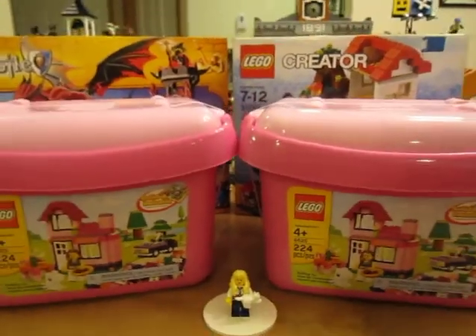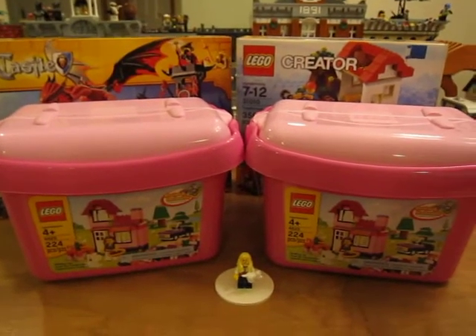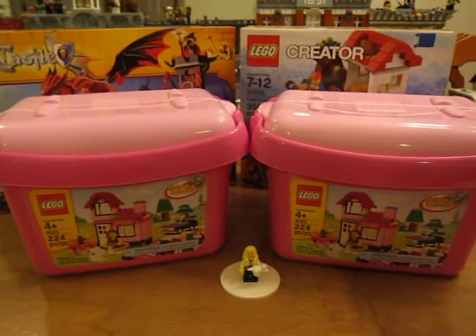So that's my LEGO haul — the Castle Dragon Mountain set, the Creator Treehouse, and two pink brick buckets. Thanks for watching!